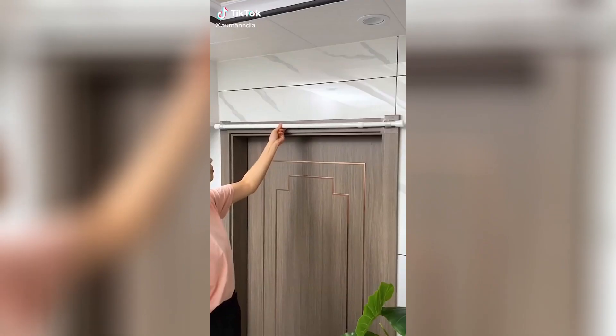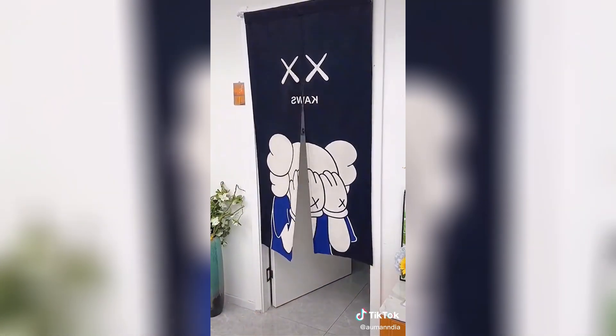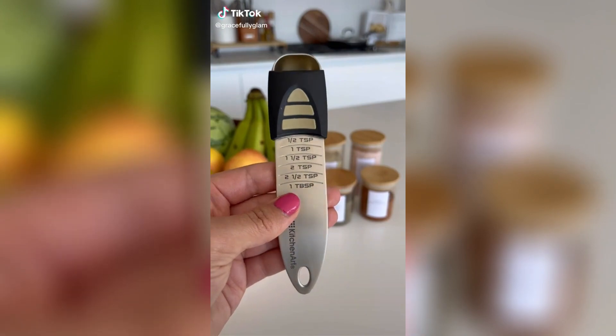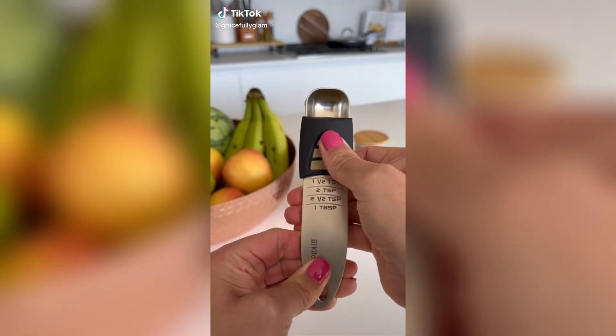Rental hack: if you want to hang curtains but can't put holes in the wall, use these command hook curtain rod holders instead. Be sure to use a heavier picture hanging strip instead of the adhesive that comes with the curtain rod.